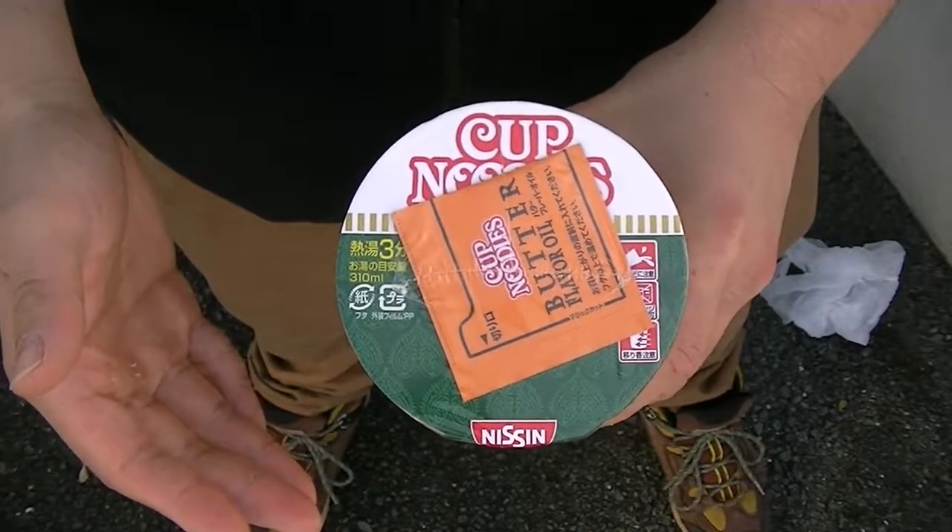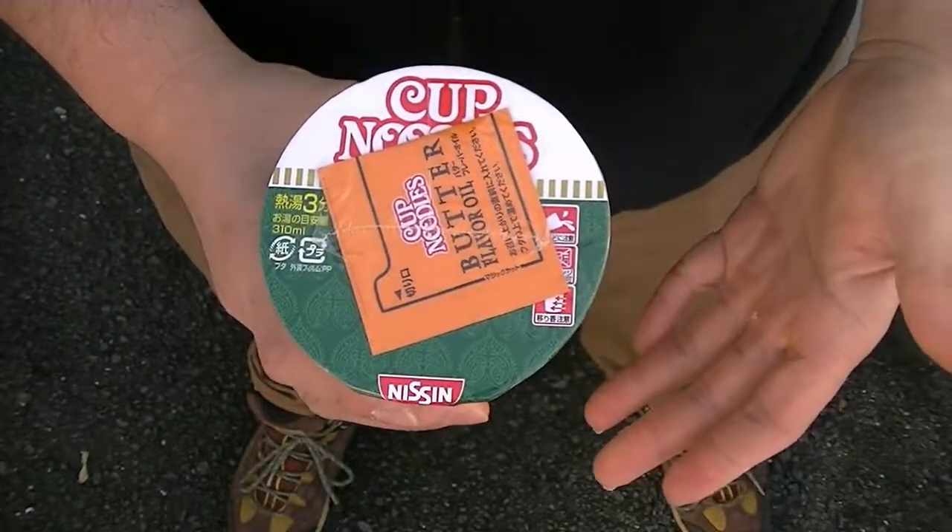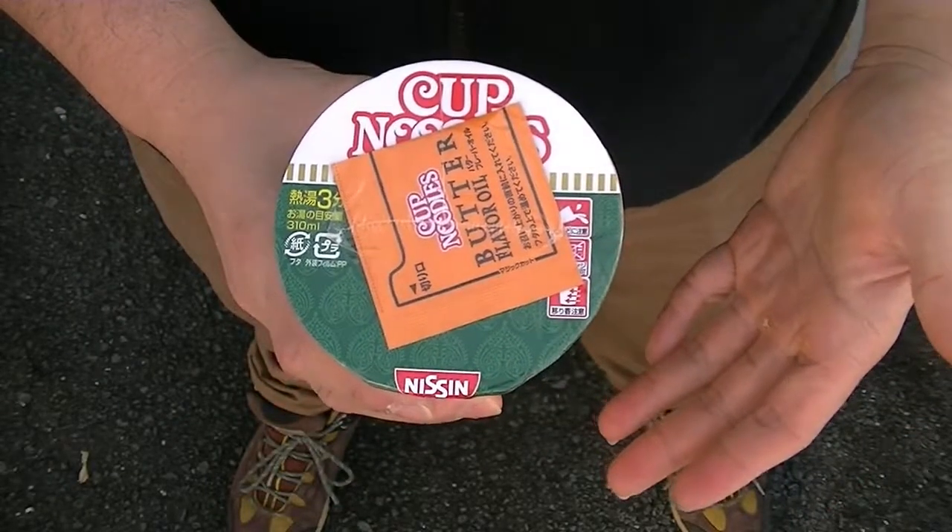Weighing in at 85 grams of dry weight and a calorie content of approximately 410, you could call this a Japanese Indian flavour infusion and it sounds kind of funky, but I can't wait to try it out.